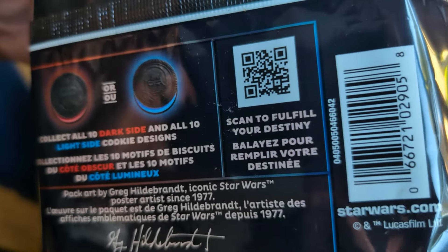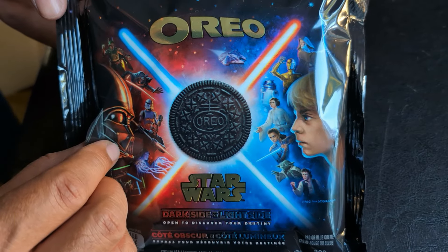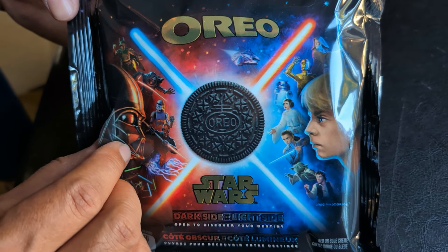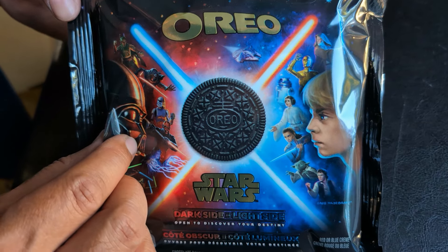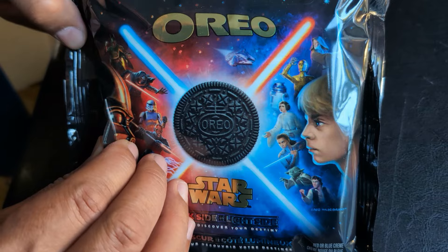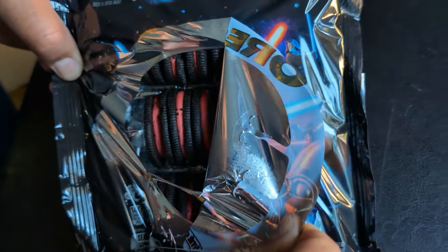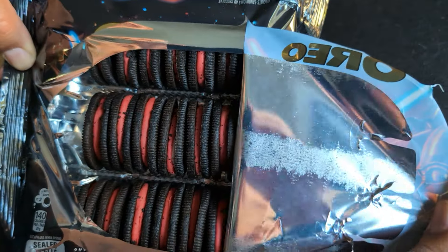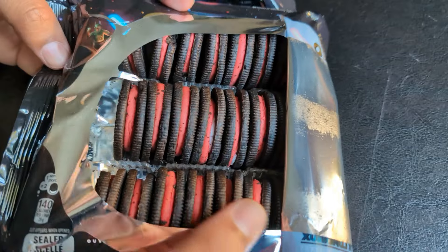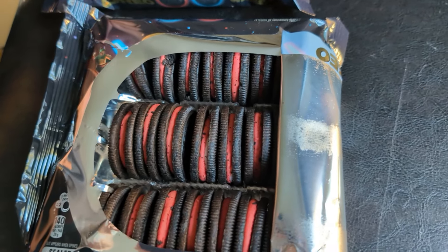Let's crack them open — are you ready to see what our destiny is? Is it the dark side or the light side? I'm predicting the light side. Cracking open the special edition Star Wars Oreos... and look at this — we're going to the dark side! Let's see some of the special designs.